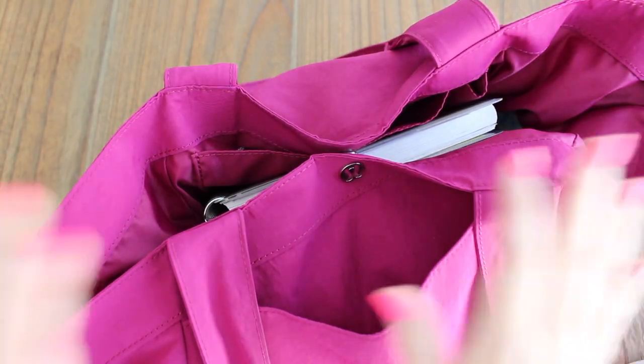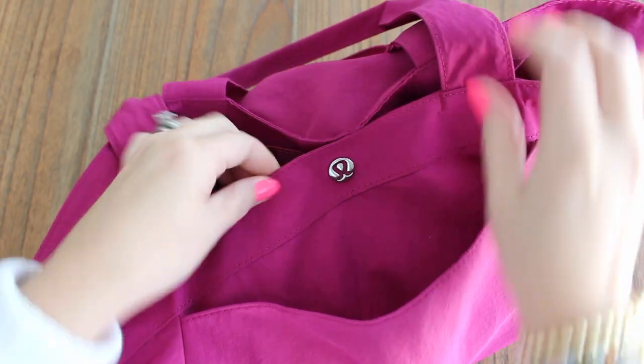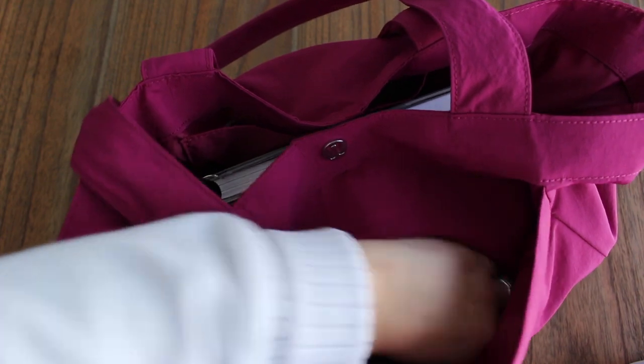Since the bag is so big, I highly recommend packing it with pouches — that's just my preferred style so that you don't lose anything inside and you can grab what you need really easily. We're going to put the camera down now so I can unpack it and show you what fits inside. This bag holds a ton. It has one big pocket here in the front, and I swear it is like a Mary Poppins pocket.